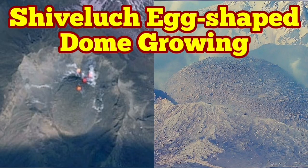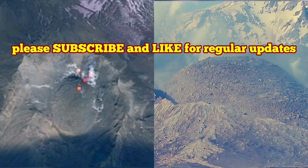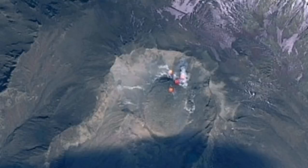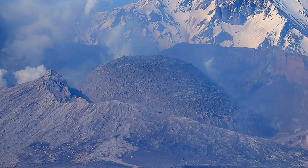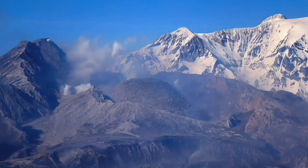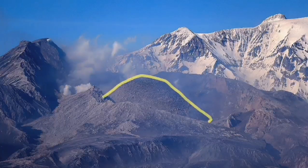The latest images from the Shiveluch volcano show the volcanic dome which was forming in the place of the older shattered dome. It is not growing and is shaped like an egg, as you can see here from the ground image and also from the satellite. This is the volcano which earlier this year erupted and blew up the old dome.